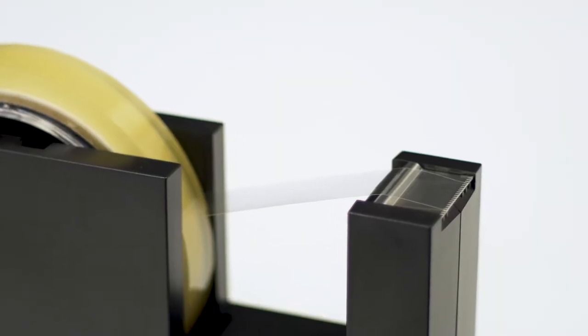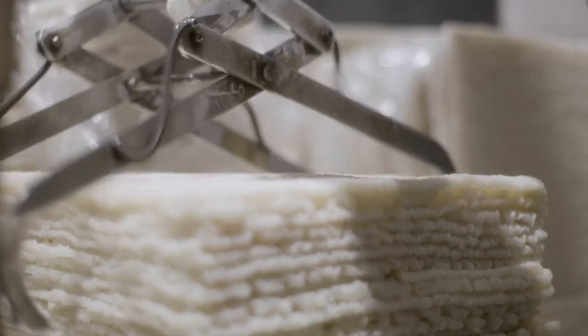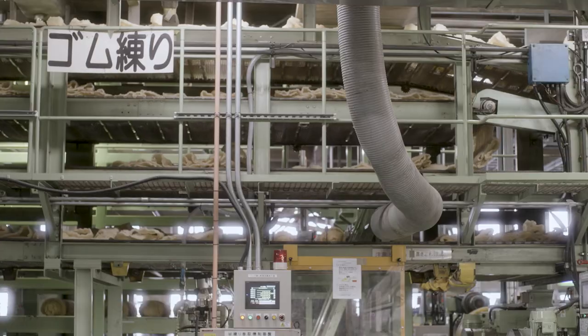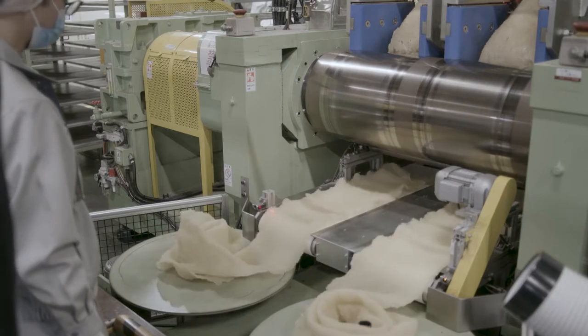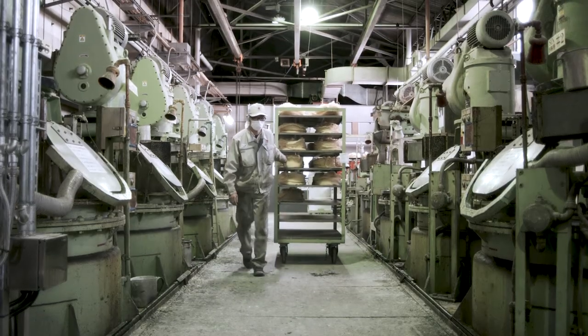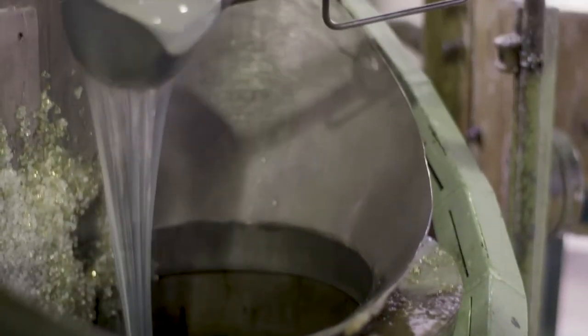To begin with, how is self-adhesive cellulose tape manufactured? First, you stretch out natural rubber with a gigantic roller to make it soft. Then, you add resin. Stir until it is all dissolved to make it a pressure-sensitive adhesive.